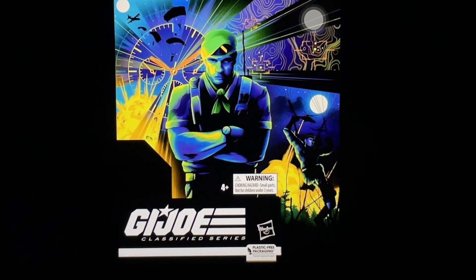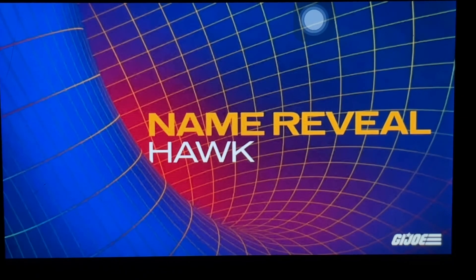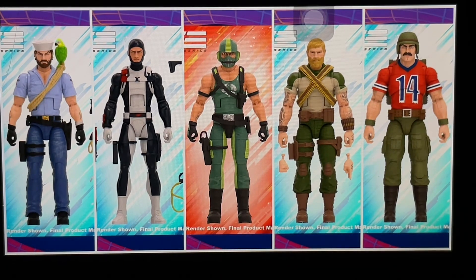Let's move on to GI Joe Classified Series — there's a ton of reveals. First up is a name reveal: Hawk. Thank goodness we're getting Hawk — that's a total no-brainer. I don't understand why it took them so long. They did Mindbender, Croc Master, and Outback before Hawk. I hope it's the classic version with the jacket and helmet, or maybe the street camo with the jetpack. Fingers crossed they do the classic bomber jacket look first.